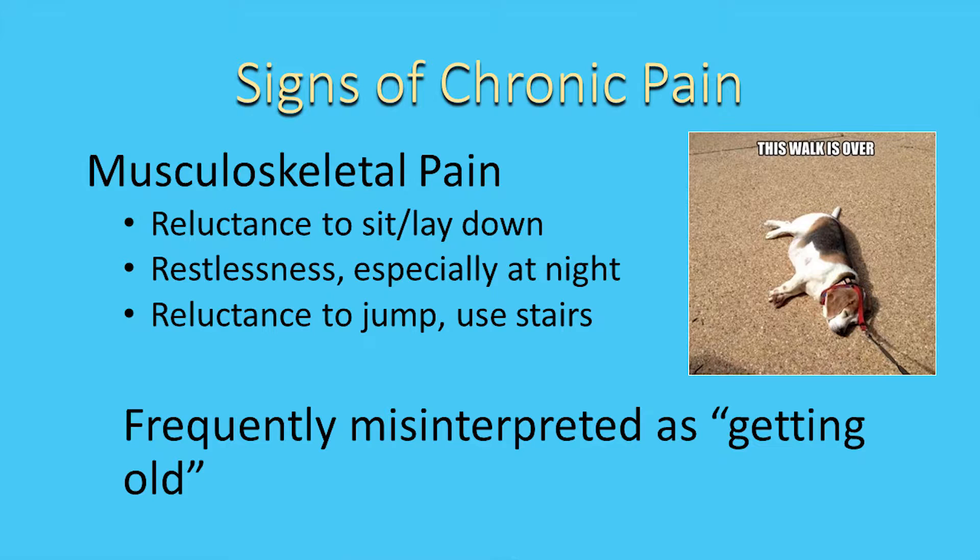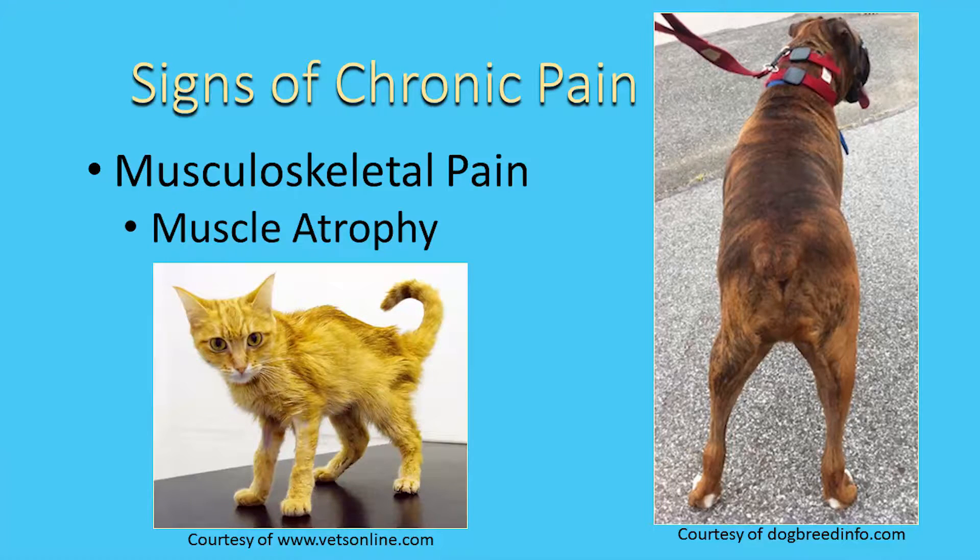Musculoskeletal pain signs: reluctant to sit or lay down, they tend to be restless especially at night. They don't want to jump or use the stairs. This is frequently misinterpreted as getting old, and we like to say in our industry: age is not an illness. Muscle atrophy — here's an example of a hyperthyroid cat. With all the muscle loss from the metabolism being ramped up, she's not going to be able to move around as well. This leads to needing to fix everything that's fixable.